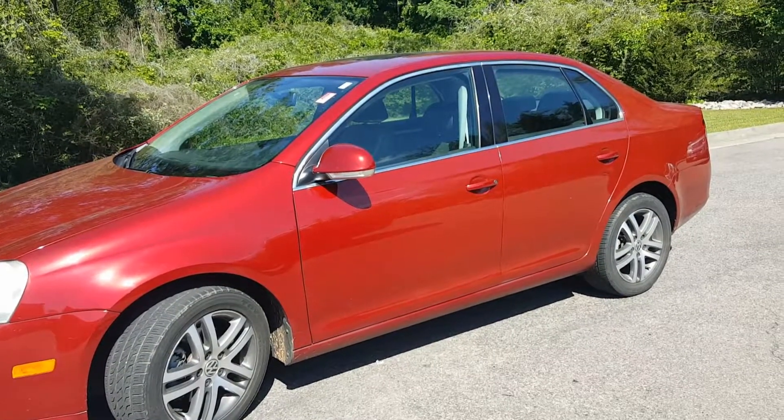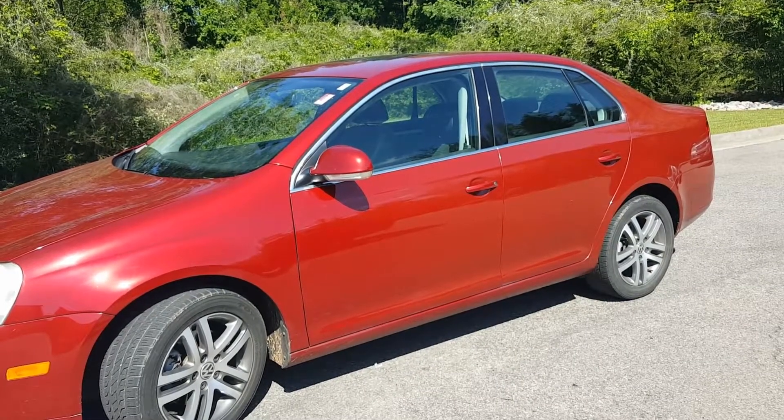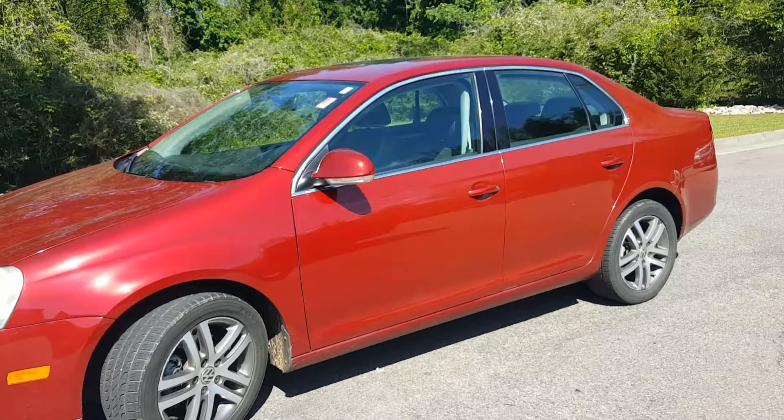Hey, this is Jason Gale, LaGrange Toyota, LaGrange, Georgia, showing you the 2006 VW Jetta 2.5.